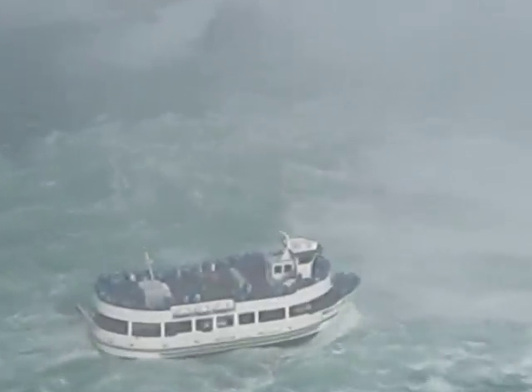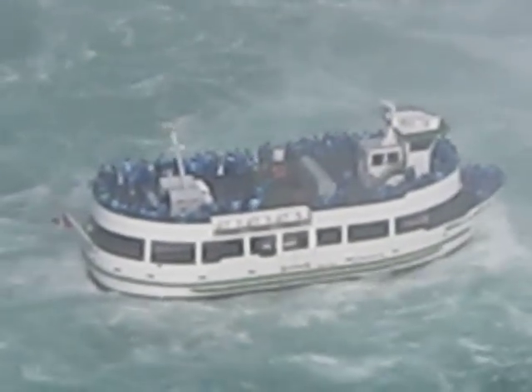Down below there, I'll zoom in. Looks pretty rough down there.